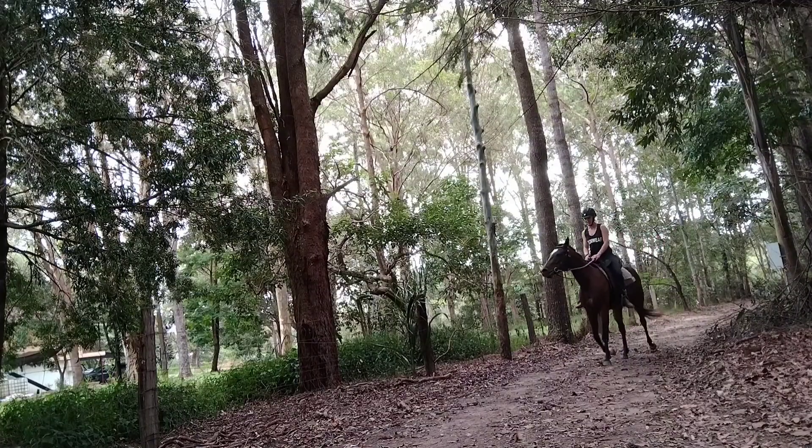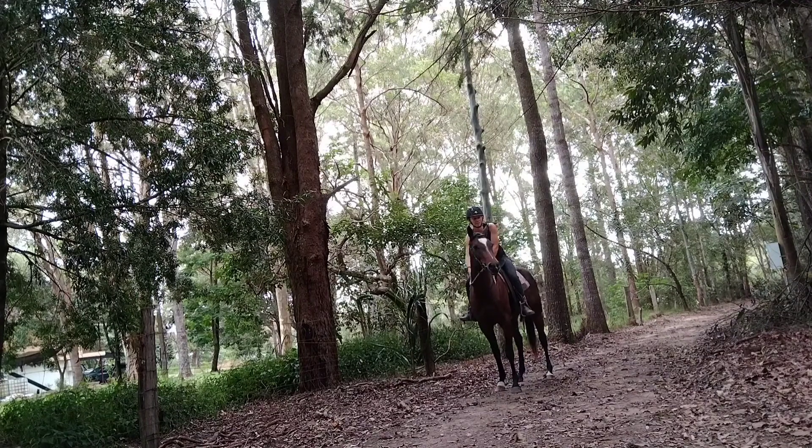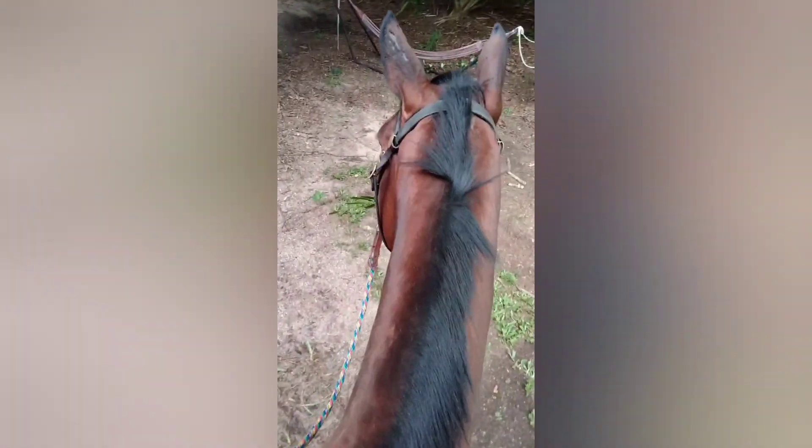I've been taking her out around the property just so she can get used to going up and down the hills and look at everything, which she really seems to enjoy. She's happy with me holding the camera on her and she just wanders around and has a look at things. Unfortunately I didn't get any more footage for this week, so hopefully next week will be a bit more exciting.